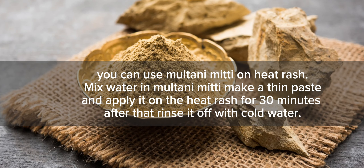You can use Multani Mitti on heat rash. Mix water in Multani Mitti, make a thin paste, and apply it on the heat rash for 30 minutes, then rinse it off with cold water.